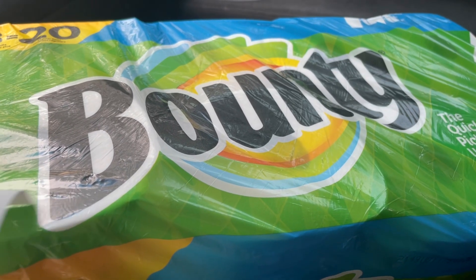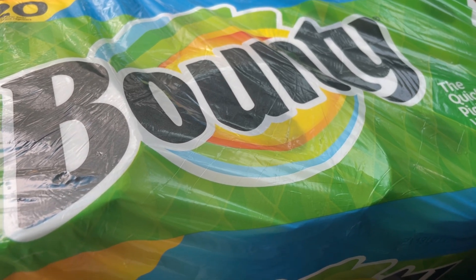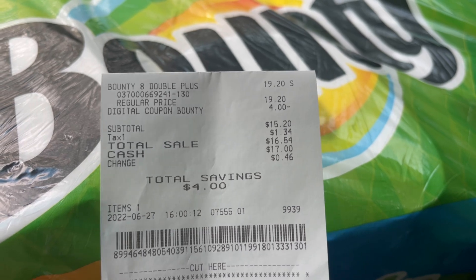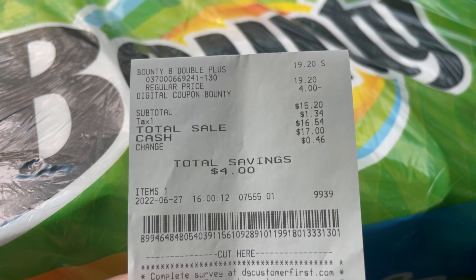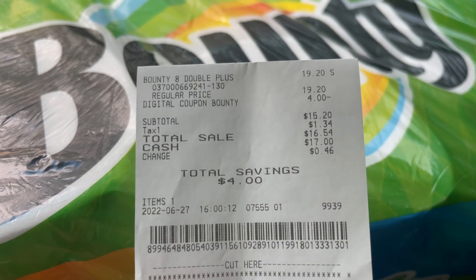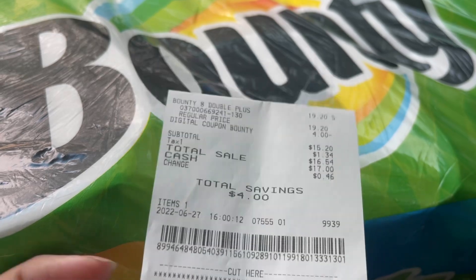I just got out of the store and it worked out perfect — let me show you the receipt. My $4 digital coupon came off and I paid $15.20 before tax. Remember, your subtotal has to be at least $15 or more when you're doing the P&G deal so that you can get the coupon printed. I paid $15.20 before tax with $4 in savings from that digital coupon.